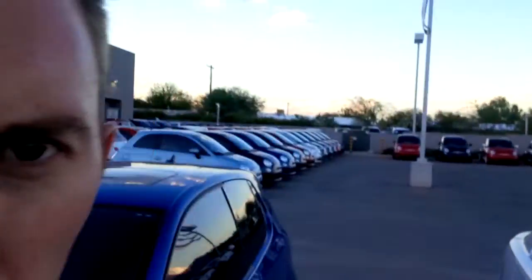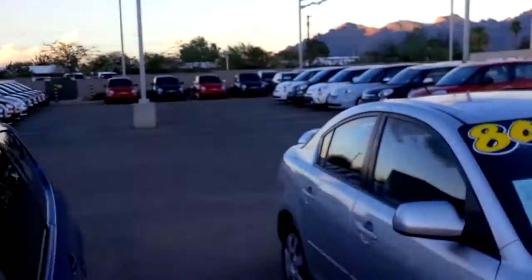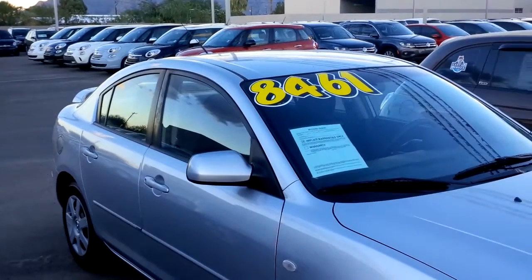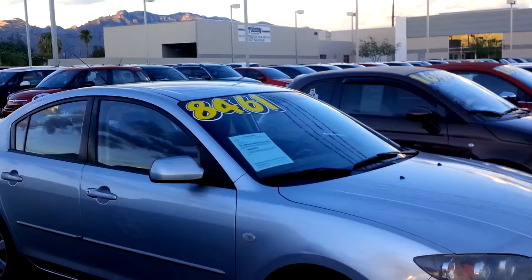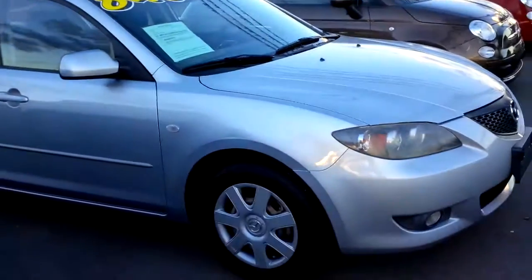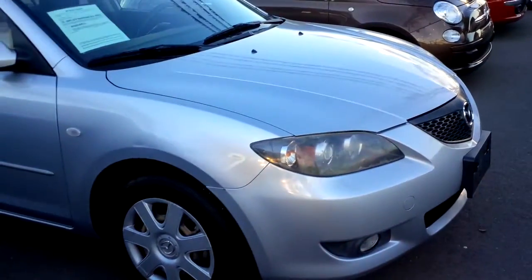Hey Chris, good evening. This is Kyle Armie, I'm the internet sales manager here at Larry Miller Volkswagen. I got your email and I know that you were interested in a vehicle under $10,000. So what I wanted to do is just take a quick video of this Mazda that you requested information on, hopefully to make it a little bit easier as you're doing your research.